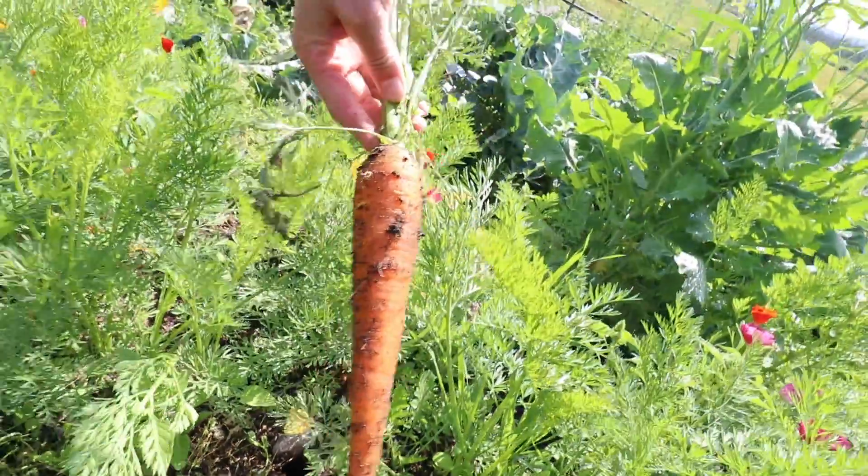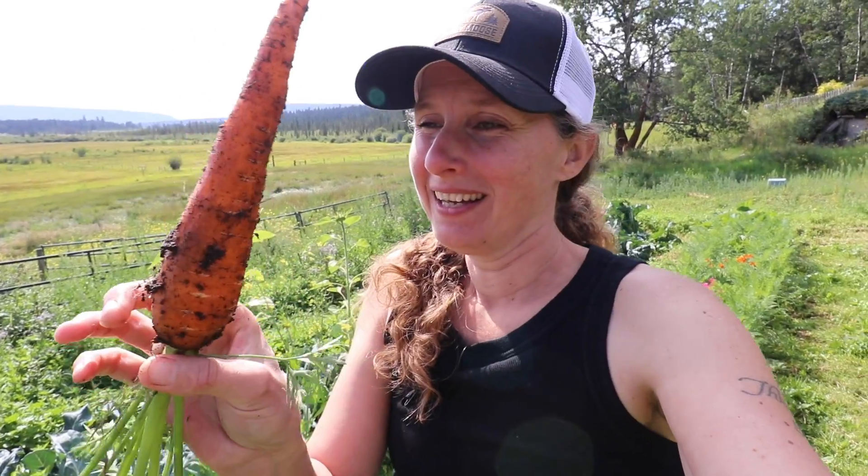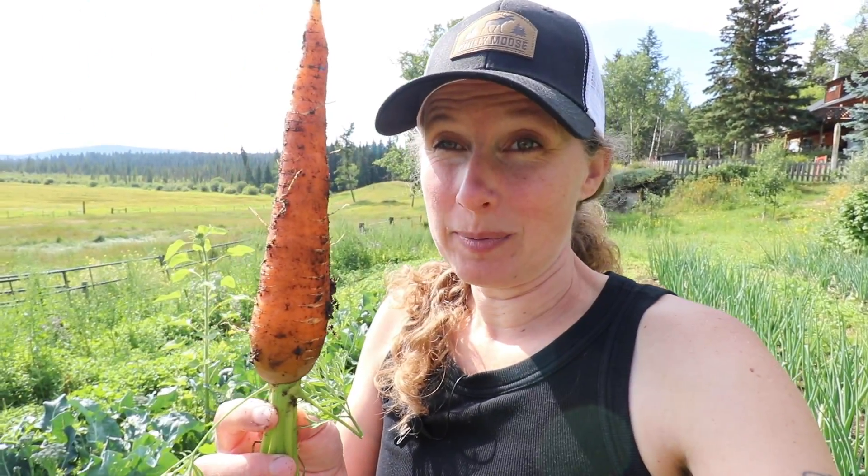Let's pull up a carrot and see how they're looking. Wow, look at that carrot. These are Bolero carrots and they're beautiful. These were those pelleted seeds that I was talking about, also from West Coast Seeds, and I will definitely be planting these again.